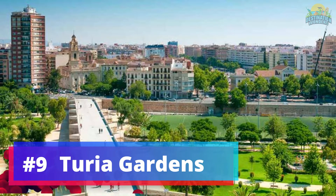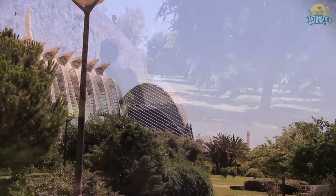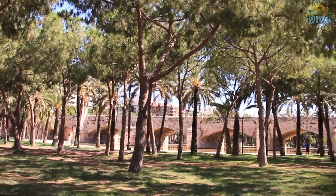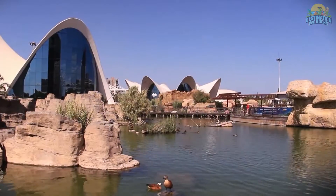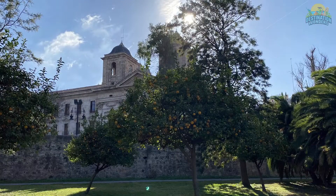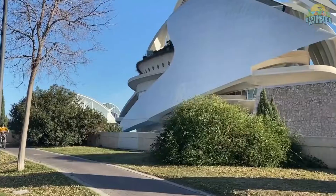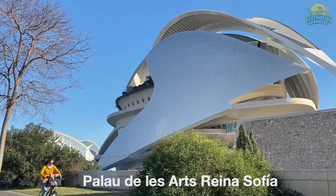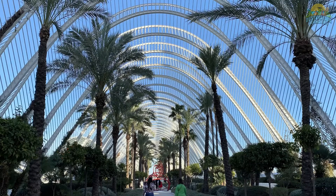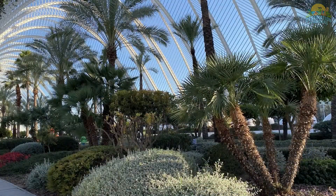Number 9: Turia Gardens. Turia Gardens, or Jardines del Turia, is a must-visit in Valencia. This 9-kilometer park, once a riverbed, offers a peaceful oasis in the city and showcases Valencia's commitment to sustainability. Enjoy a relaxing stroll, bike ride, or picnic amidst manicured lawns, playgrounds, fountains, and gardens. Don't miss the impressive Gulliver Playground, featuring a climbable model of the famous character. Sports enthusiasts can jog, cycle, rollerblade, or play soccer and basketball on the park's fields. Turia Gardens is the perfect escape to nature from the city's hustle and bustle.